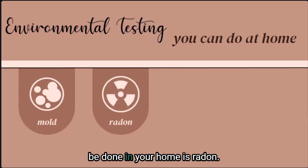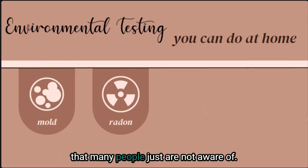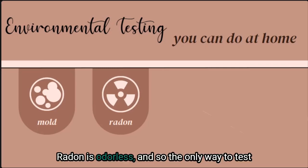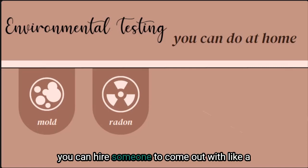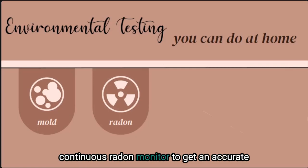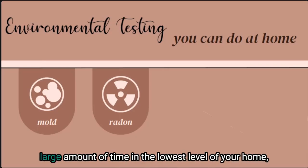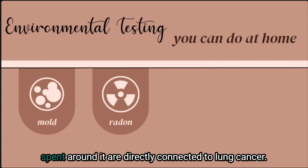The second test that should really be done in your home is radon. Radon is actually the number one cause of lung cancer in non-smokers and it's something many people are just not aware of. Depending on where you live in the country, you may have soil around your home that is high in producing radon. Radon is odorless, so the only way to test for it is with some sort of testing device. You can purchase a DIY radon test or hire someone to come out with a continuous radon monitor. If anyone is spending a large amount of time in the lowest level of your home, it may be worth testing, as proximity and time spent around radon are directly connected to lung cancer diagnoses.